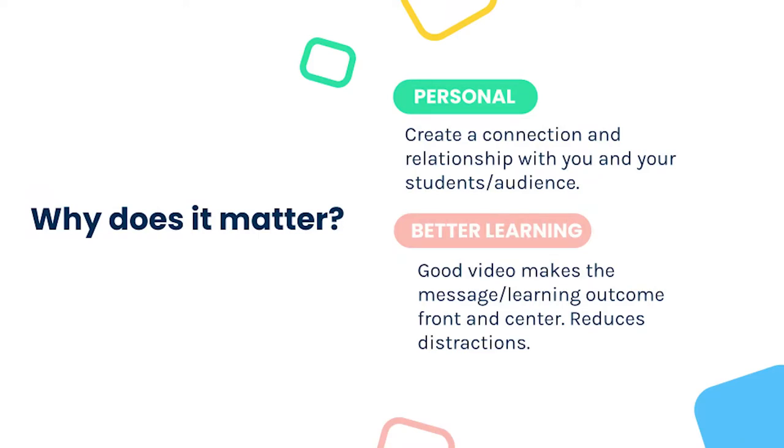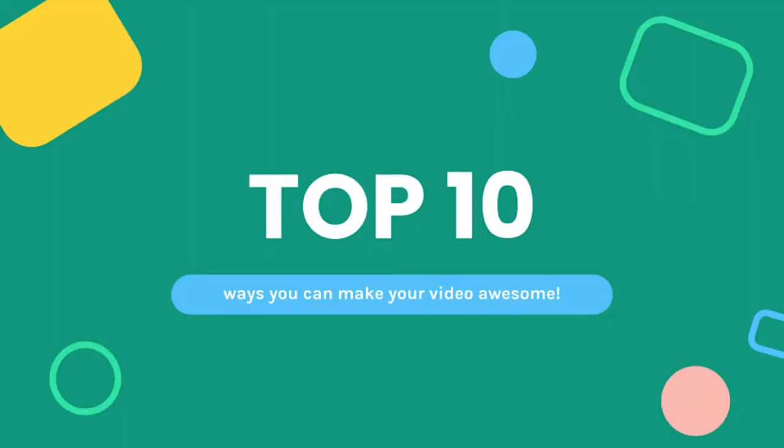You might wonder: why should I take the time to make my video look more professional? When you create your own video content rather than using someone else's, you're able to add a personal touch and connect with your students and build a relationship when they can see and hear from you. It can also increase student learning when they can focus on the specific learning outcome you're teaching, instead of getting distracted. Here are our top 10 tips.